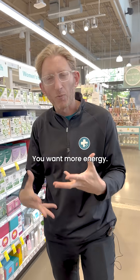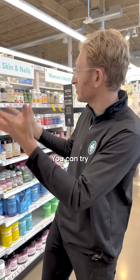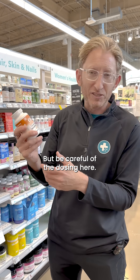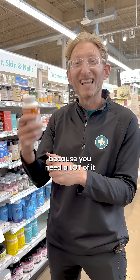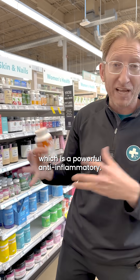All right, the on switch. You want to turn on, you want more energy — what can you do? So you're at the store, you're looking at all these different things that you can try. Cordyceps is great. It's been around for 10,000 years as Chinese medicine, but be careful of the dosing here. This is actually pretty good at 2,000 milligrams. Most people are going to get an underdose of cordyceps, because you need a lot of it to get the active ingredient called cordyceps, which is a powerful anti-inflammatory.